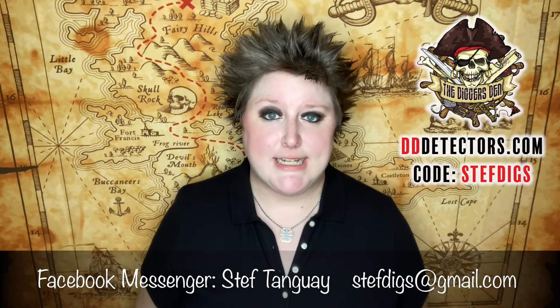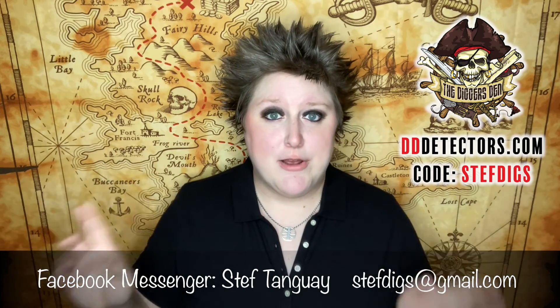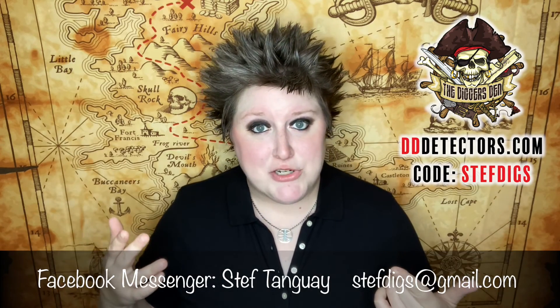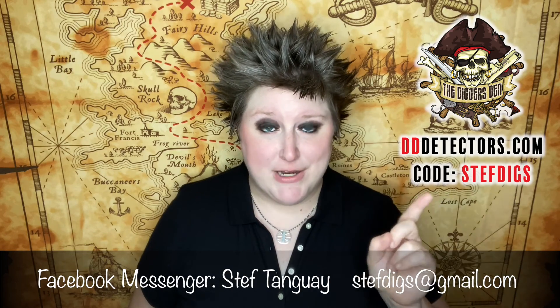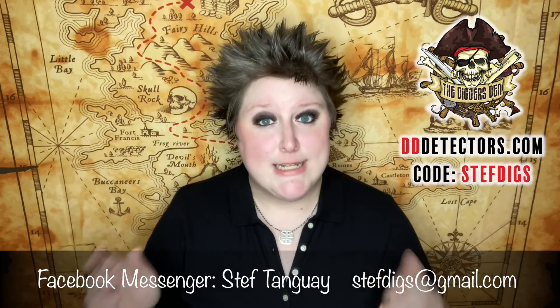We're going to hop in. But first, as a reminder, I now sell metal detecting equipment for the Digger's Den. So if there's anything you're looking for at all, make sure you reach out to me at the info below. Or if you already know what you want and you see that it's in stock, go ahead and feel free to use my code at that website above. And as an additional reminder, if you need anything lab-related, definitely hit me up first. All right, let's not waste any more time. Let's hop in.